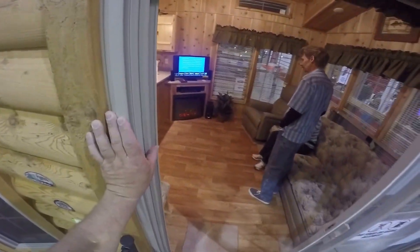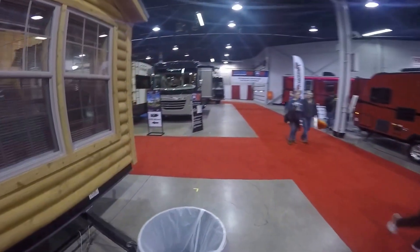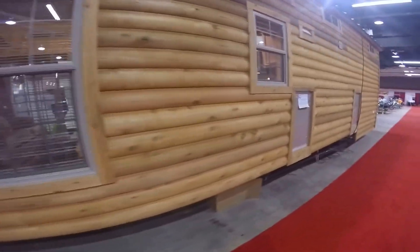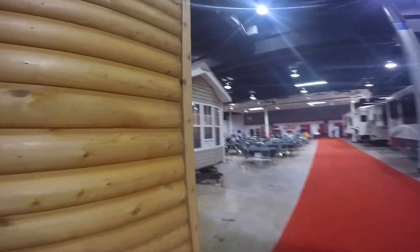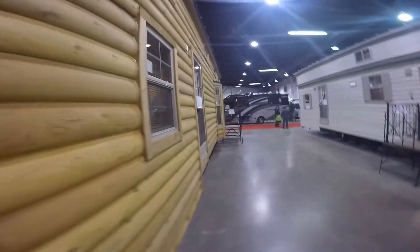2016 Forest River Log Cabin. Shows are brutal — kids go in the cabinets and hide, can't stay out of the loft. Parents let them run and jump on the bed. It's all fun.